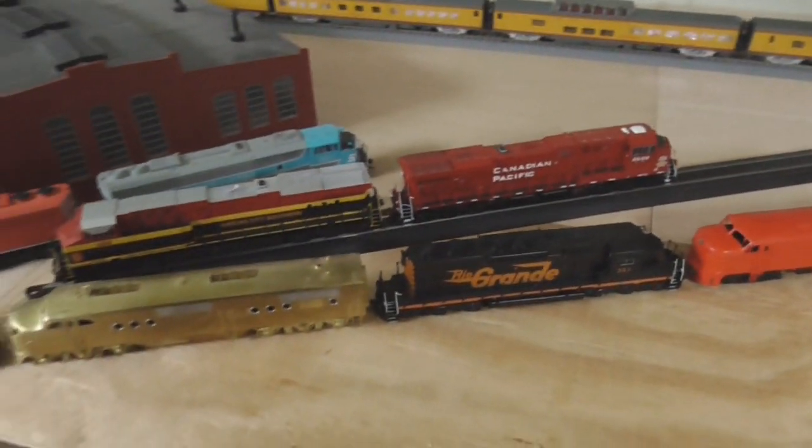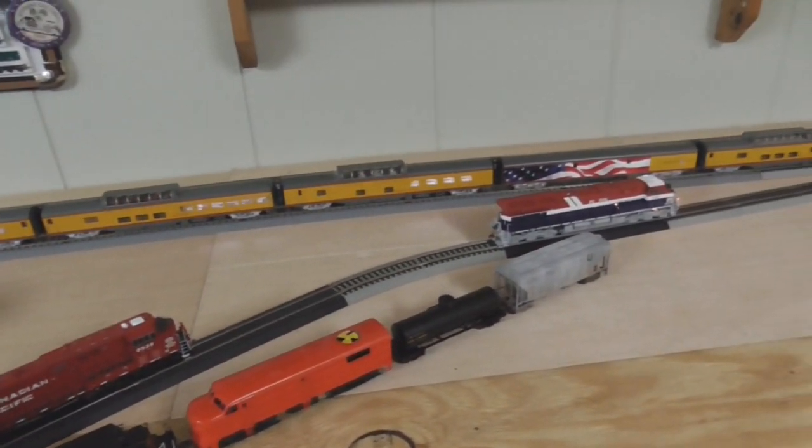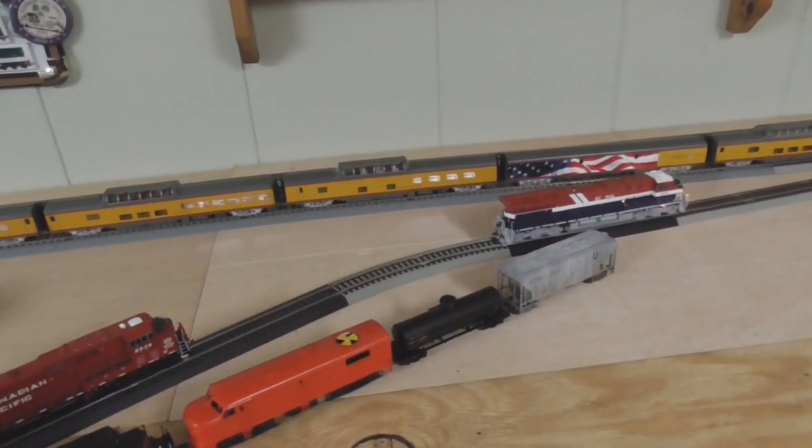Kind of a weird way of doing it, but when you are doing a layout like this, you have to improvise — so that's exactly what I'm going to do.